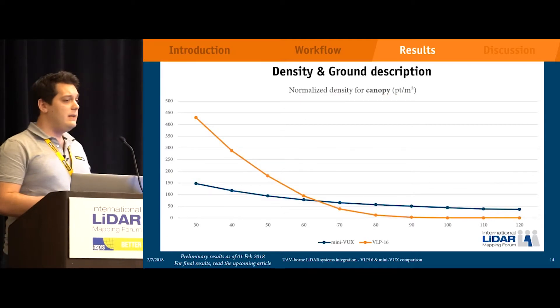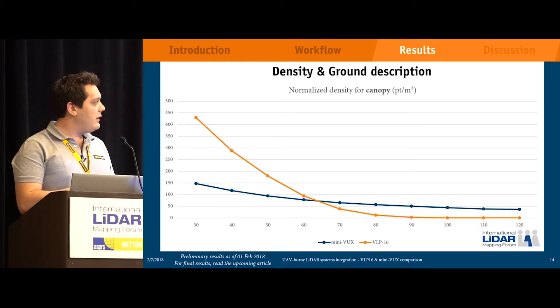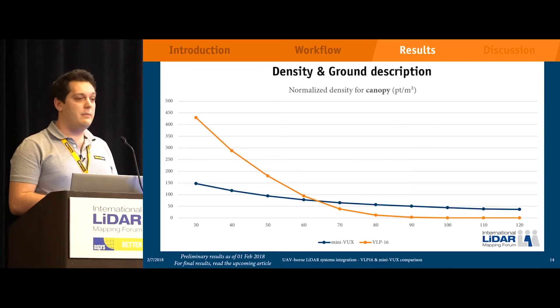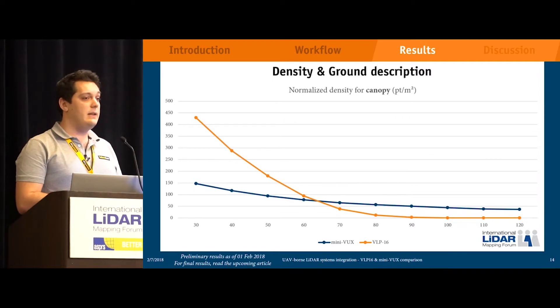Looking at density of data: at 30 meters, we find three times the amount of points from the VLP-16 in its typical operative range — around 450 points per square meter versus 150 for the MiniVux — which obviously comes from the frequency. The MiniVux has a slowly decreasing point density down to 40 points per square meter at 120 meters. The VLP-16 has a much steeper decline, and the lines cross around 65 meters altitude, after which the MiniVux has better density. Focusing on ground point density, the VLP-16 still has more points at 30 meters, but the lines cross around 55 meters, and the MiniVux maintains down to 5 points per square meter at 120 meters, while the VLP-16 is barely usable above 90 meters at one point per square meter.